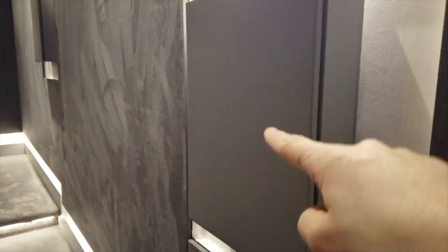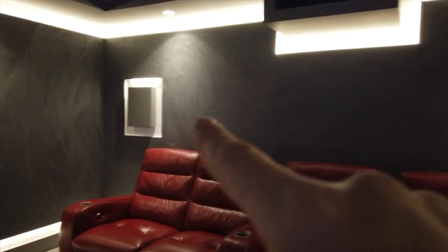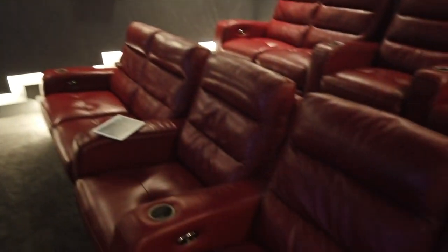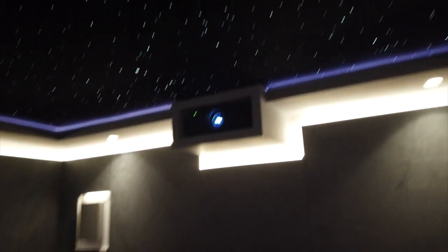Along the sides here are our speakers — on-wall speakers by a company called Artcoustic. We have six of them around the room: front wide left and right, side surrounds, and rear surrounds. Up in the ceiling, hidden from view, we have four in-ceiling Atmos speakers: two positioned about one meter in front of the seating position and two about one meter behind.